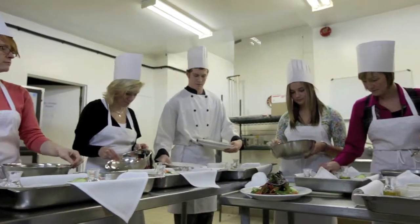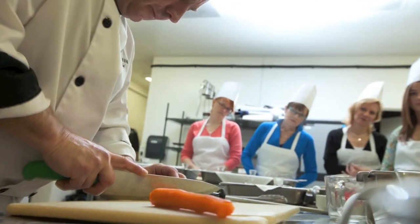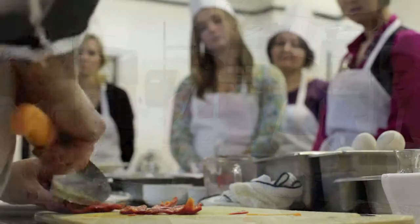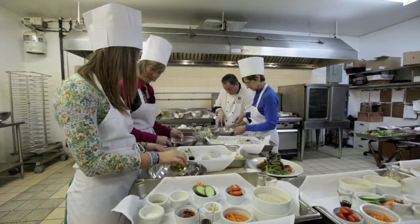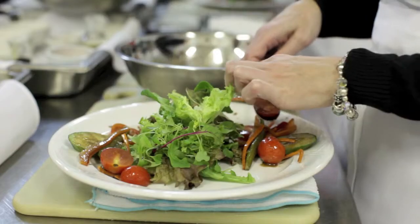I've taken cooking classes in the past, not nearly this intense, and not with an actual restaurant chef before. This was fantastic because you're actually in the working kitchen, and you can kind of see that there's some preparations made ahead of time, but there's also a lot of stuff that happened on the fly, and things are just done differently than you cook at home.